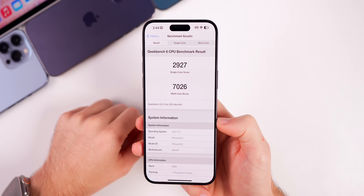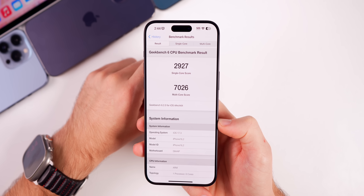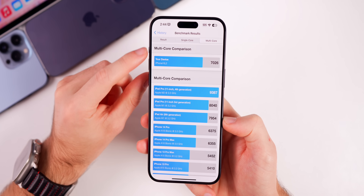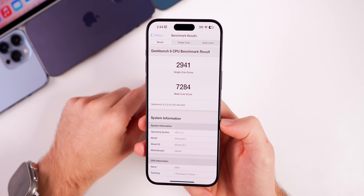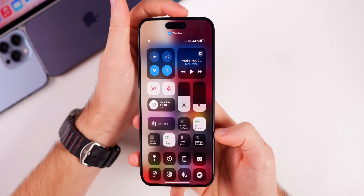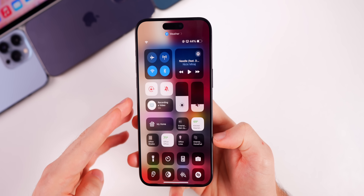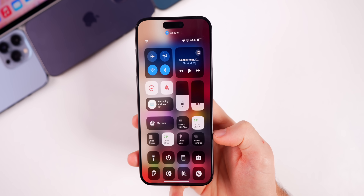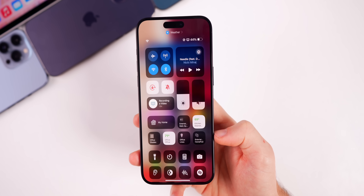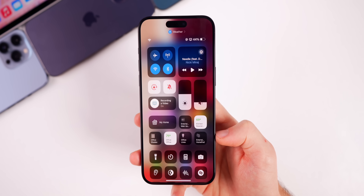Running a Geekbench test on iOS 17.3 beta 1, the scores were 2927 on single-core and 7026 on multi-core. Comparing to iOS 17.2, it's a little lower on both — which is expected for a first beta. As for battery life, it's too early to tell, but with a first beta you should expect worse battery life than on 17.2. Solid data will be reported back once available.